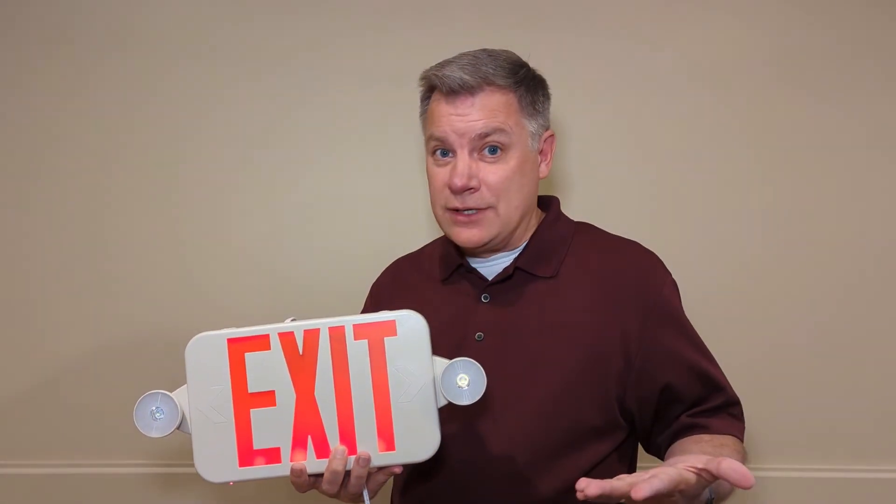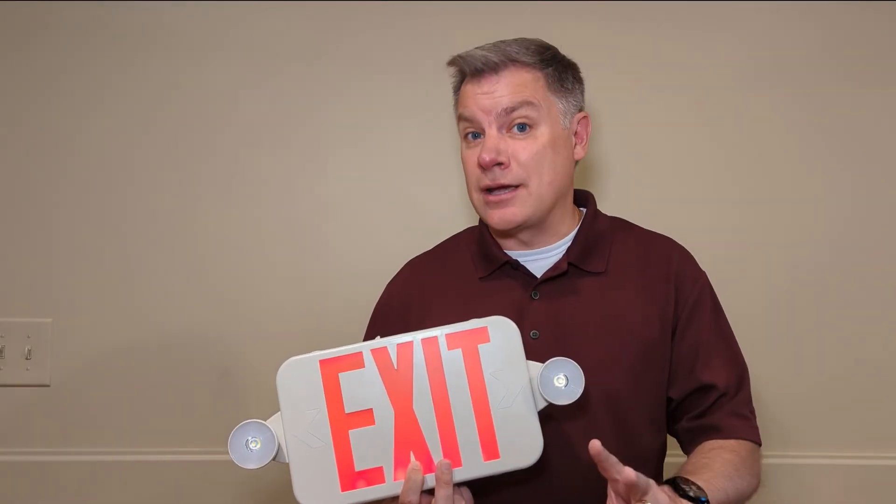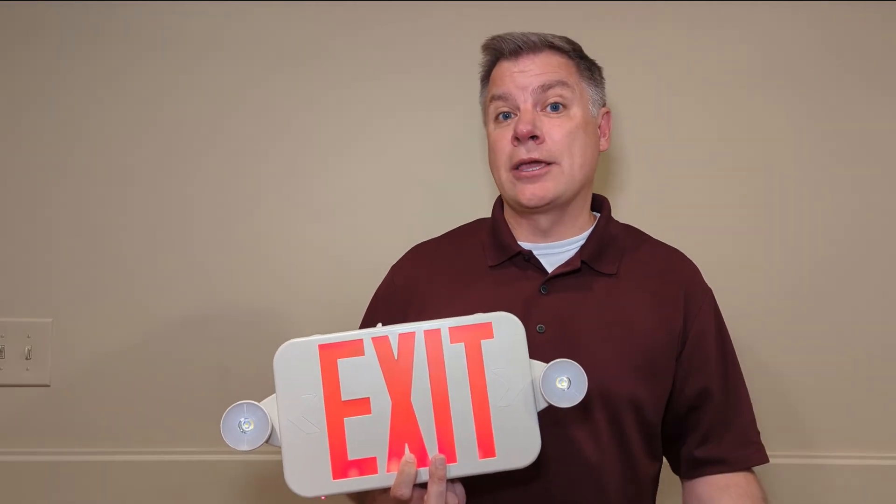So there you have it — the monthly test of emergency lights and exit signs. Easy as can be, but there are a couple things to keep in mind. Number one, simply pressing the button and releasing does not constitute an actual test — that only tests the surface charge on the battery. And two, you need to document the test. Telling someone you've tested it and having it documented with a report are two totally different things.